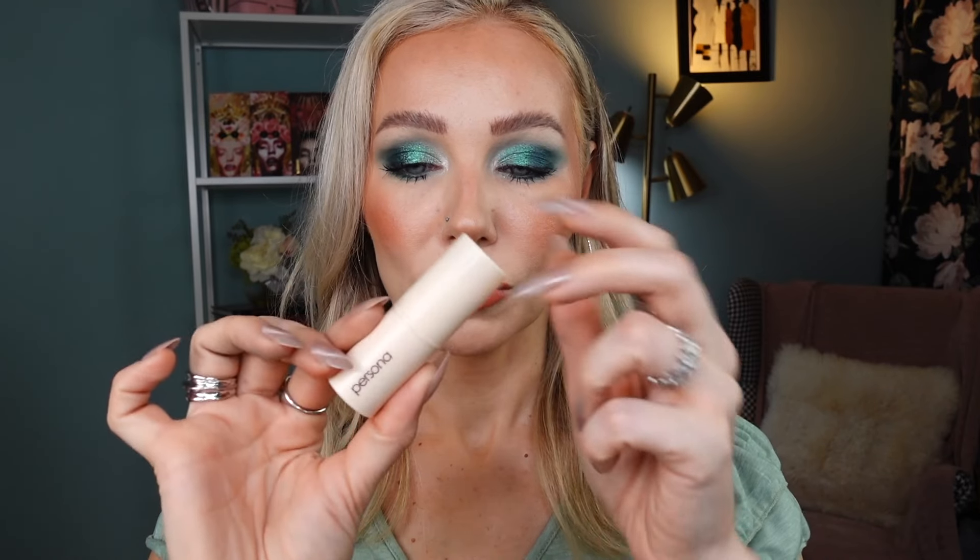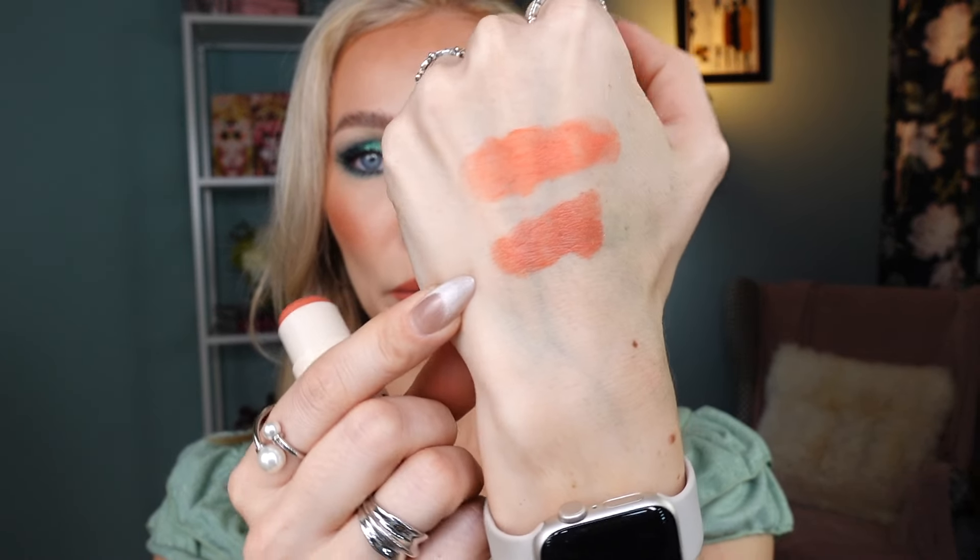The next summery blush I absolutely love — from color to formula to application and packaging — is the stick blush from Persona Cosmetics in the shade Guava. It's actually a multi-stick so you can use it on your eyes and lips too. The Guava shade gives an effect of like a burnt orange cheek — just a stunning formula. Another blush that came to my collection very recently, a somewhat recent launch from Essence, is the Blush Crush in shade 10 Caramel Latte.